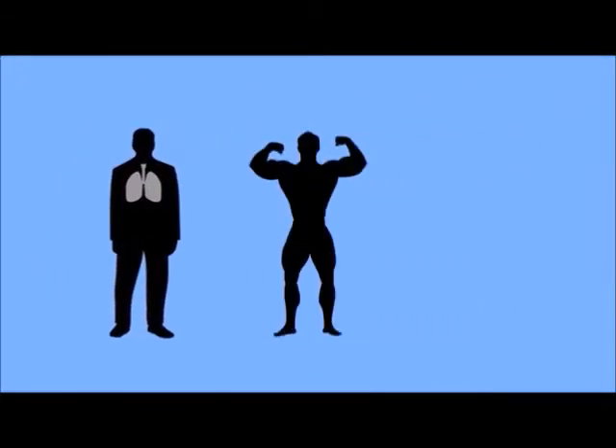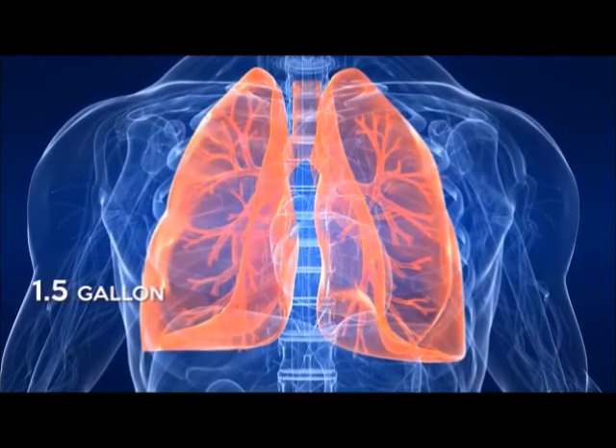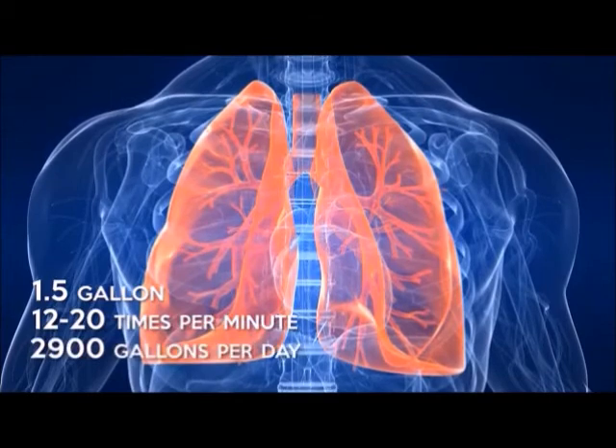Lung capacity depends on a person's size, fitness, and even the altitude where they are on the earth. An average adult male has a 1.5 gallon lung capacity. Most adults breathe 12 to 20 times per minute, which amounts to 2,900 gallons of air per day. An average person can hold their breath for about two minutes.